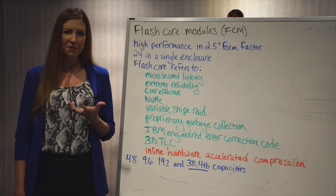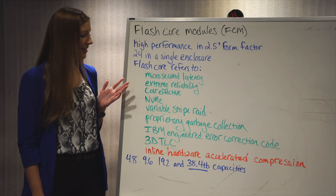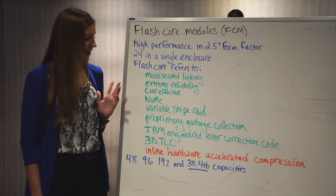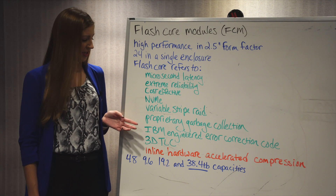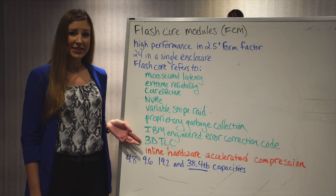FlashCore itself — that term refers to a whole list of attributes. It includes microsecond latency, extreme reliability, cost-effectiveness, and NVMe. Along with that is variable stripe RAID, proprietary garbage collection, IBM Engineered Error Code Correction, and IBM 3D TLC.